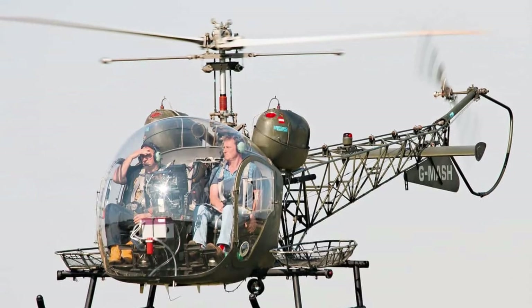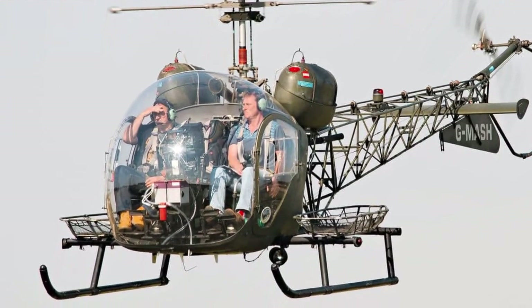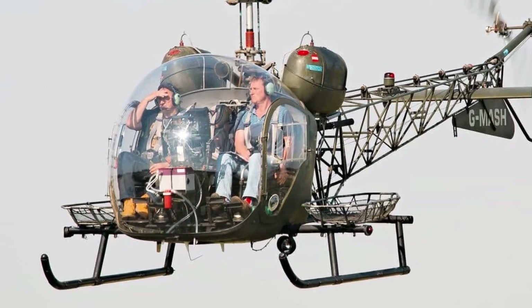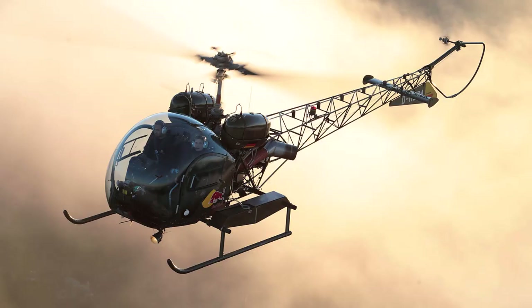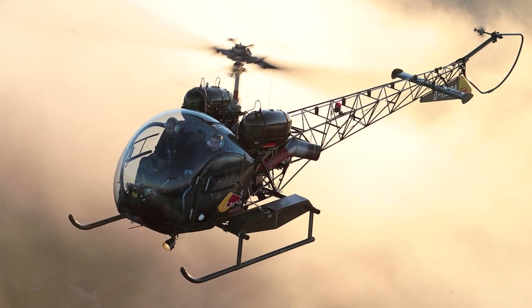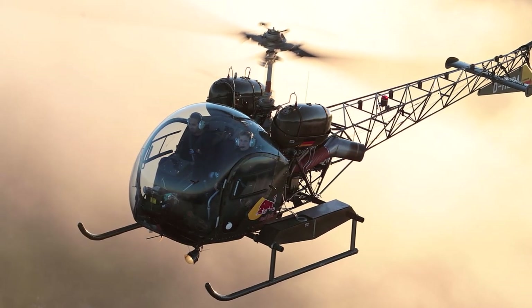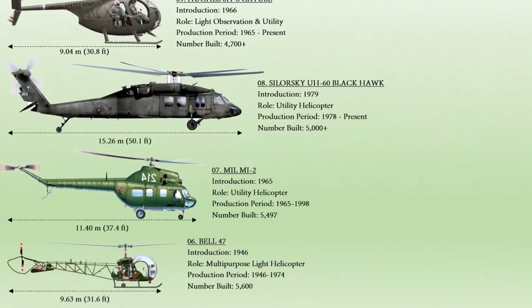The Bell 47 had a bubble cockpit with full cowling as well as a monocoque tail boom. The Bell 47J Ranger is an upgraded model with a fully enclosed cabin and tail boom. In May 1949, the helicopter reached an altitude of 18,500 feet.